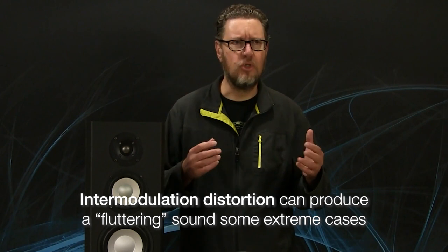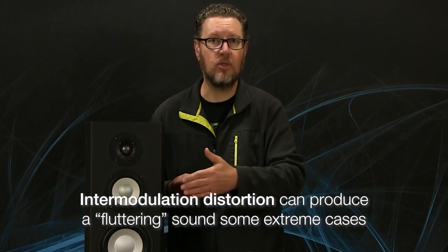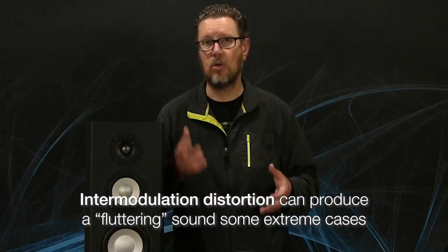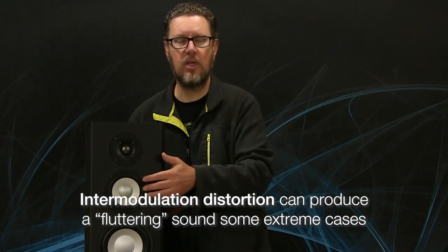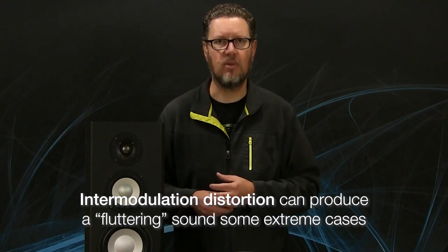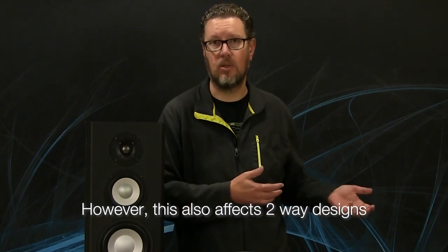Back to intermodulation distortion: that driver crossing over directly to the tweeter, because it's carrying bass, can actually cause almost a flutter or juddering sound if it's producing very low bass frequencies with high excursion at the same time as, say, female vocals. In some extreme cases you can actually hear those mid-range frequencies from that driver modulating. In good designs we try to make sure that doesn't happen, but it's also something that can impact two-way designs — something I didn't cover in the last video.